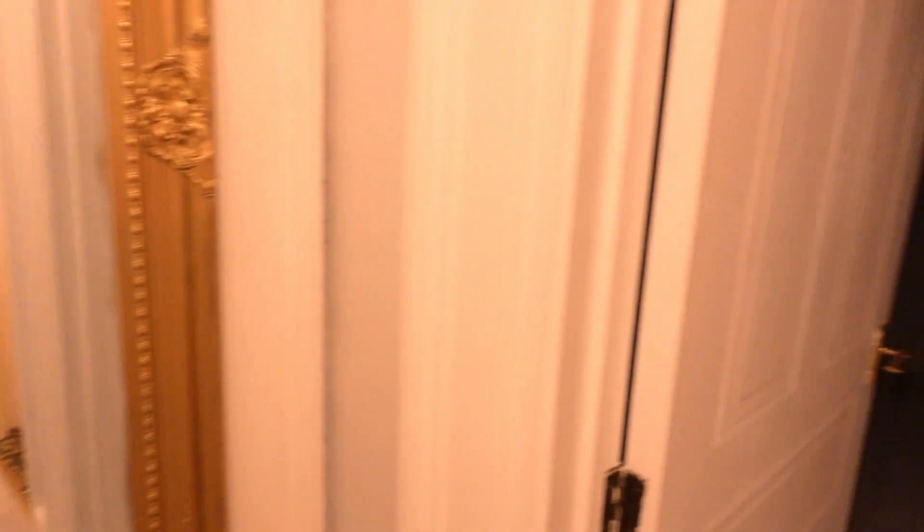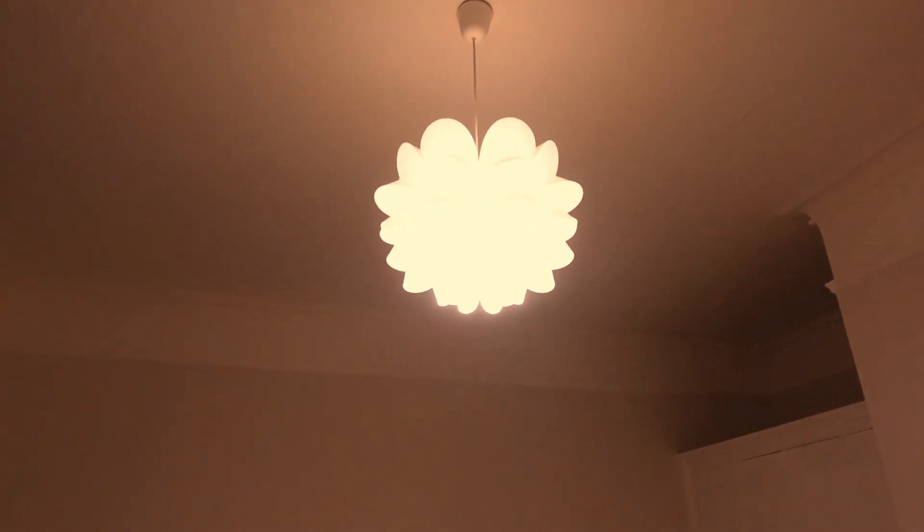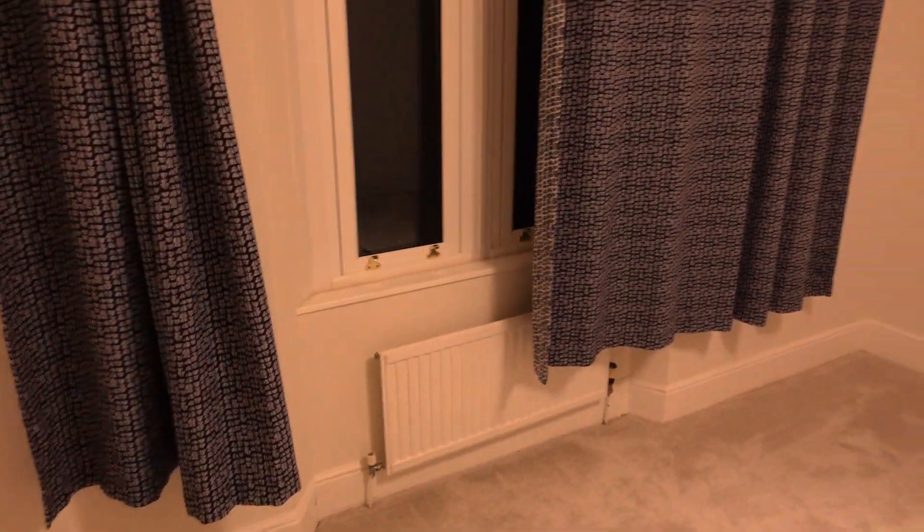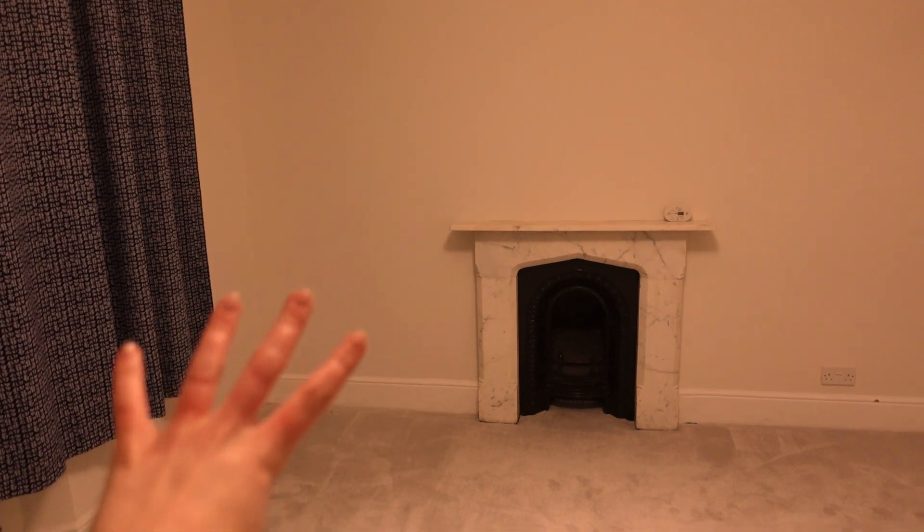Then we go into our bedroom. This room is absolutely humongous — it's a tiny bit smaller than the lounge. It's got this gorgeous lamp, and we've actually got a little toggle by the bed so you can turn it off and on. I'm going to replace the curtains so they hit the floor. There's also the most amazing marbled fireplace and a huge wardrobe.